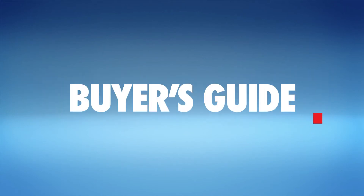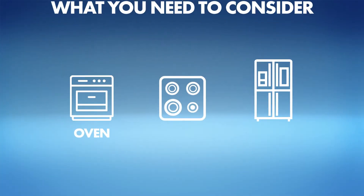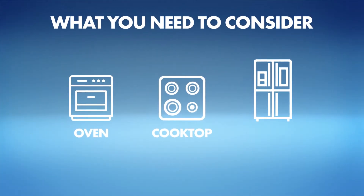A family kitchen needs family-friendly appliances. Consider the basics: the oven, the cooktop, and the fridge.